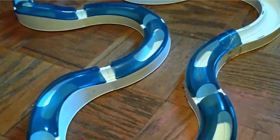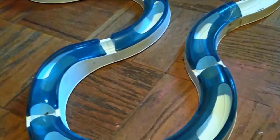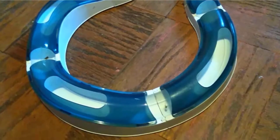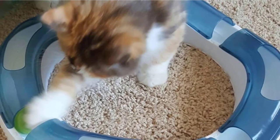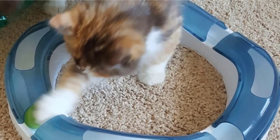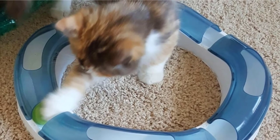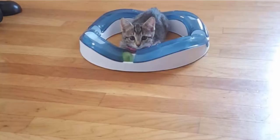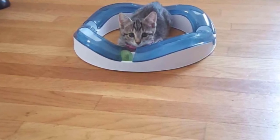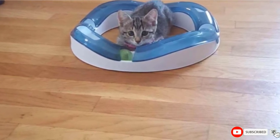The best part about this toy is that it requires no batteries or outside power to operate. One issue is the lightweight tracks — while most cats can fit their paw inside to roll the ball, they can also easily flip the entire track over and grab the ball, defeating the object of the game. If you're not watching, the ball can easily get lost. Some users report that older cats are not at all interested in this toy.